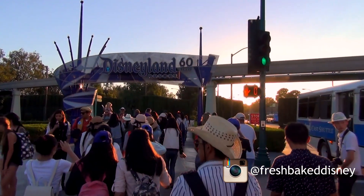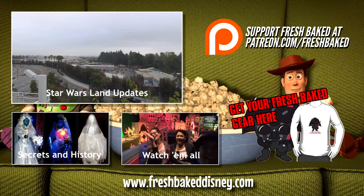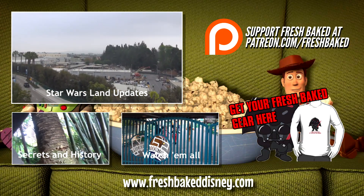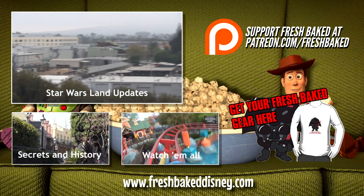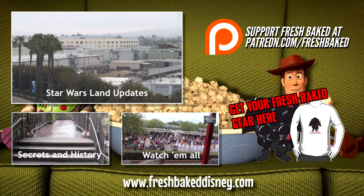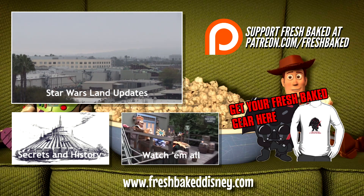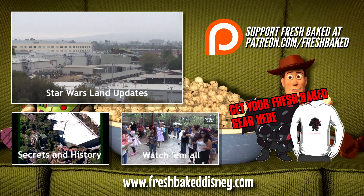We've got lots more videos for you to see, so grab a churro and check out our Star Wars Land updates from the Nothole Gang, or maybe our Secrets in History videos. Or you can watch all of our weekly trip reports. We truly are Fresh Baked Disney daily. Don't forget you can support Fresh Baked by joining our Patreon campaign or by buying a Fresh Baked T-shirt. Thanks again for watching, everybody — Fresh Baked!